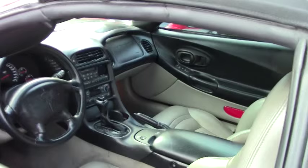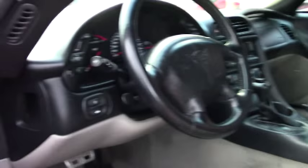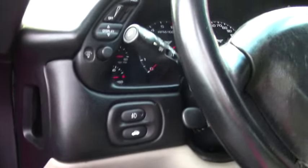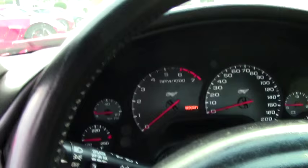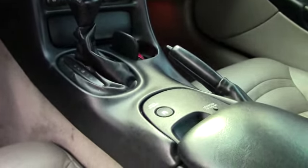Folks, this car has a two-year free warranty good anywhere in America — call me for details. As you can see, it's an automatic transmission. The interior is in great shape: heads-up display, Bose stereo, dual-zone electronic climate control, and it's got the memory package. It's a great looking car.